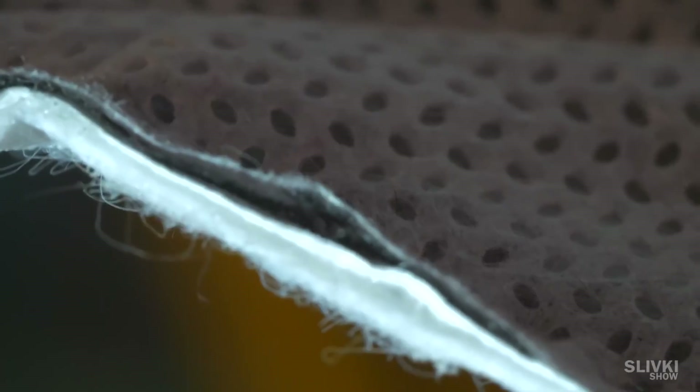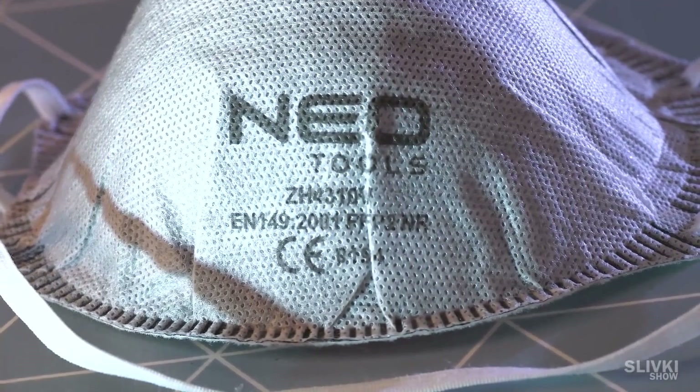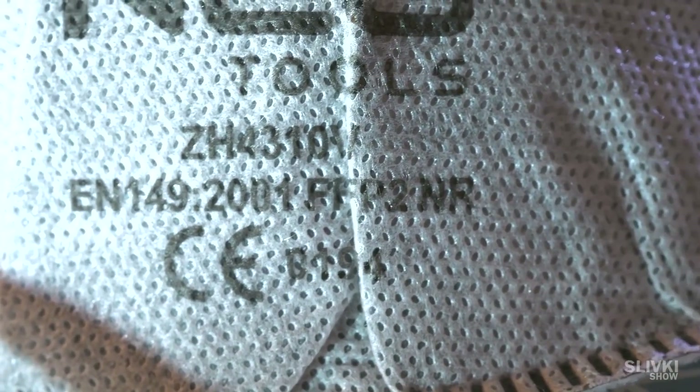It has four layers, each performing its own function. One layer is so dense that even light will not pass through it. The mask has a protection class of FFP1, which is not enough for 100% protection against the virus, but it offers at least some protection compared to the previous options.